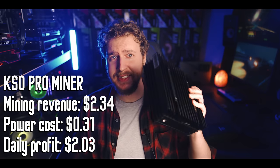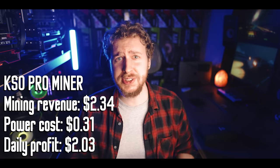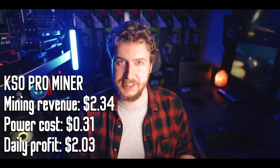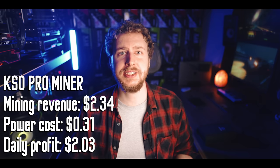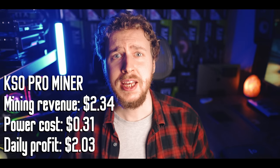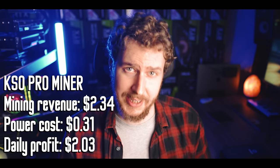As an example, this KS-Zero Pro currently mines about 13 Kaspa coins per day, which at today's coin price is worth around $2.34. At my electricity price of $0.13 per kilowatt hour, it costs me around $0.31 to run this thing every day. So in other words, this thing is profitable for me, making just over $2 of profit after power every single day right now. For reference, I believe these cost around $500 to buy at the moment.